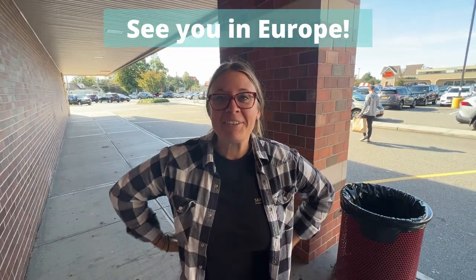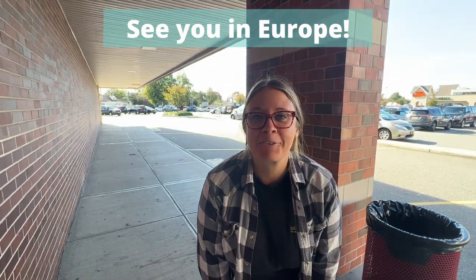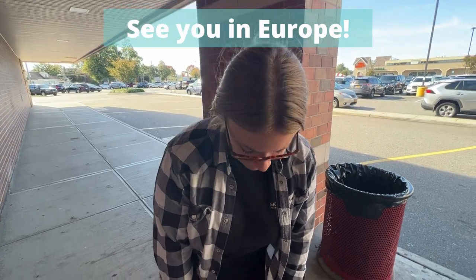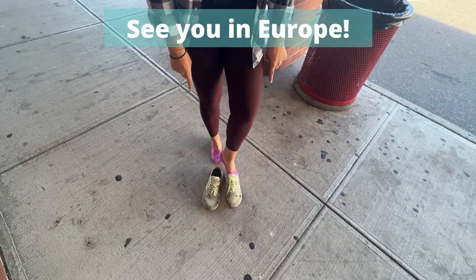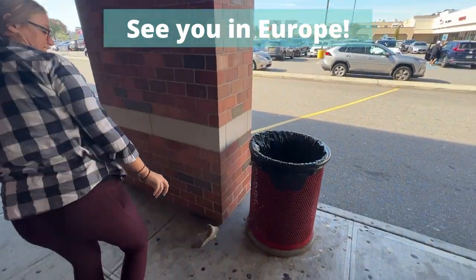The last thing to do is to get rid of these nasty shoes that I've worn in every body of water — lake, river, ocean — that we've gone into. Goodbye shoes. You did me well. Don't forget to subscribe to see where we go next.